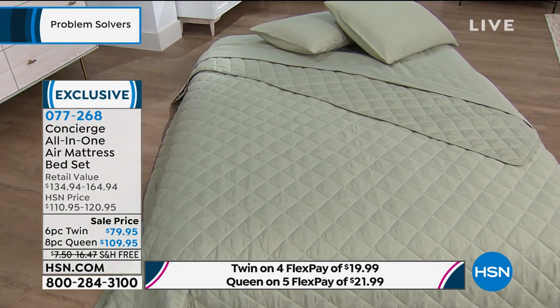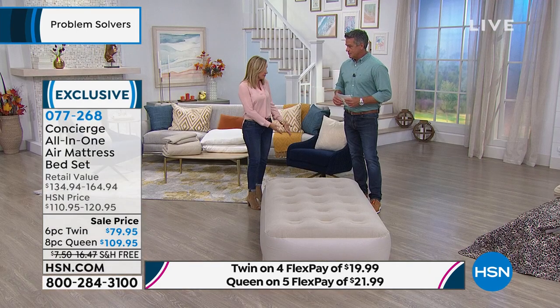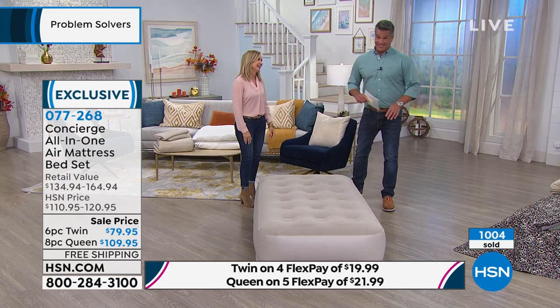And you've got the easy auto inflate-deflate. If you're camping and you have access to power, you blow this up, you put your cord away, you move it wherever you need it. And then when it's time to put it away, get ready for this — this is my favorite part. And I don't have to lay on it.